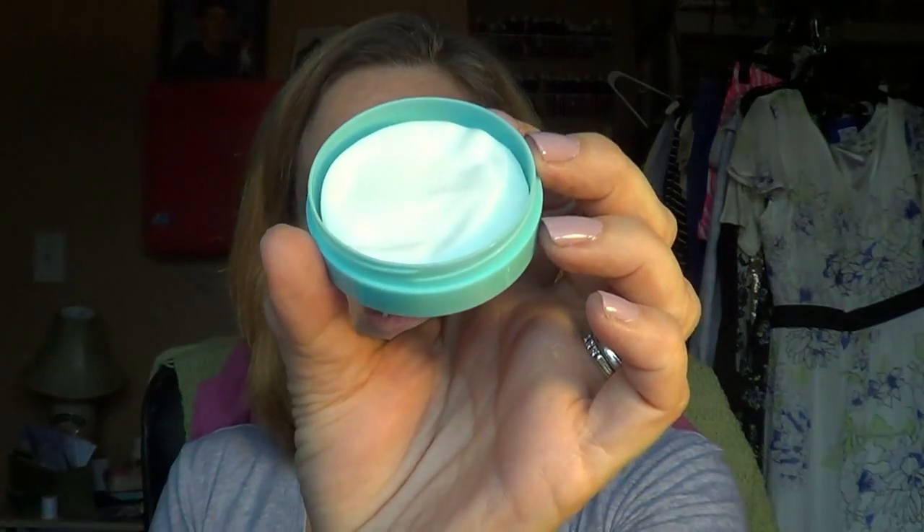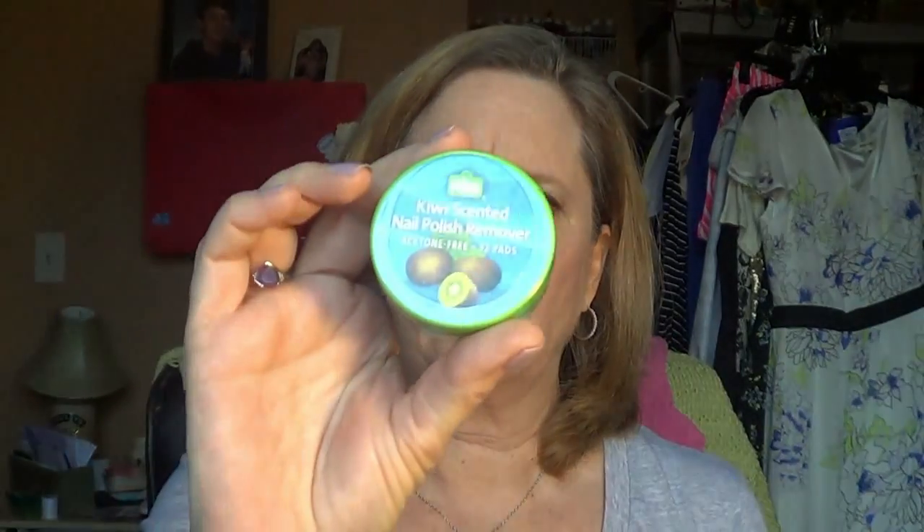I also picked up these aloe-scented nail polish remover pads. You can see inside — you take one out, and they're good for like carrying in your purse in case you have a mistake with your nail polish, or something chips and you just want to take one. I got them in coconut scented and kiwi scented. I think these were 99 cents each.